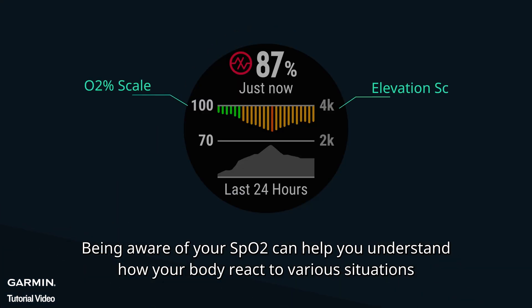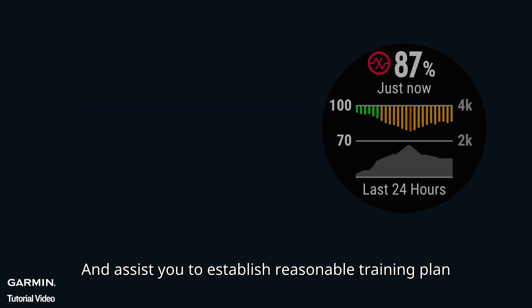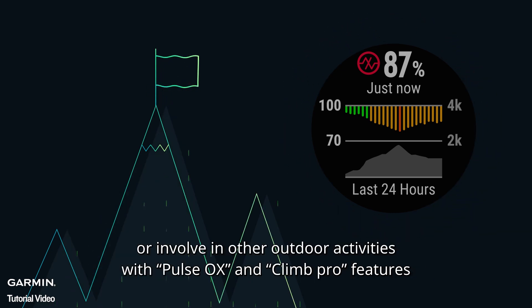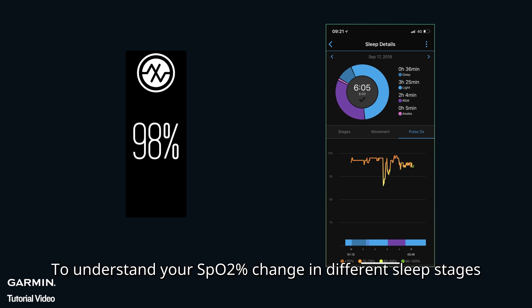Being aware of your SpO2 can help you understand how your body reacts to various situations and assist you to establish a reasonable training plan. For example, when you go mountain climbing or are involved in other outdoor activities, with the Pulse Ox and Climb Pro features you can clearly see the change of your SpO2% at different elevations. You can also use Pulse Ox and Sleep Monitor to understand your SpO2 change in different sleep stages.